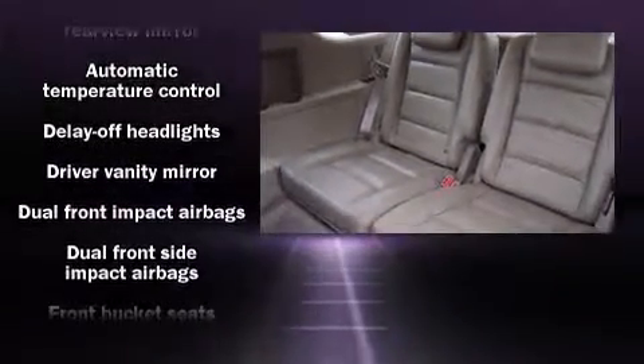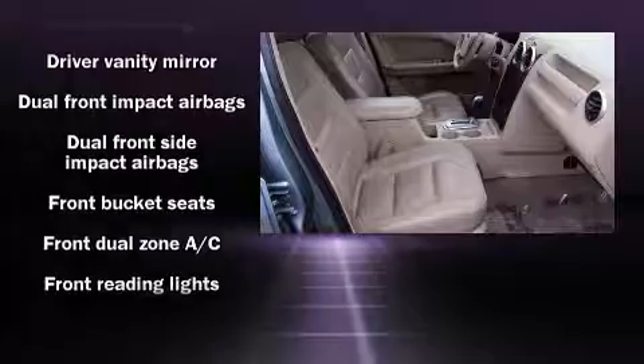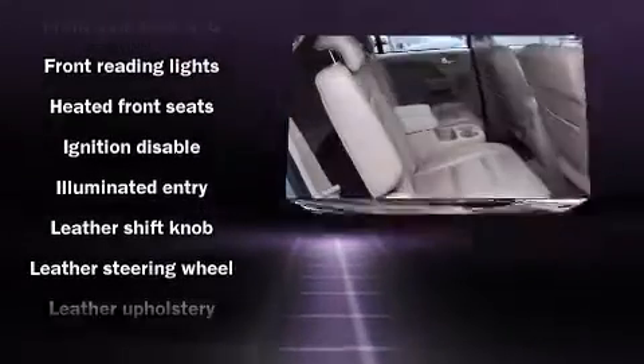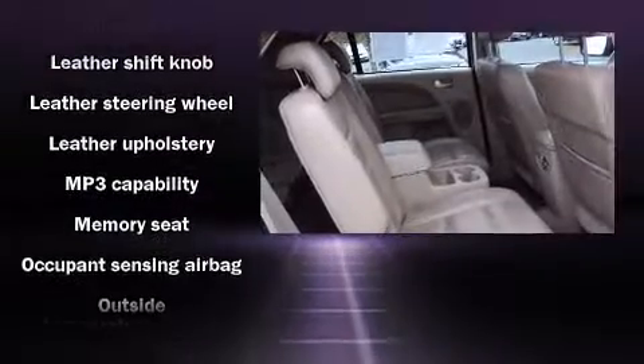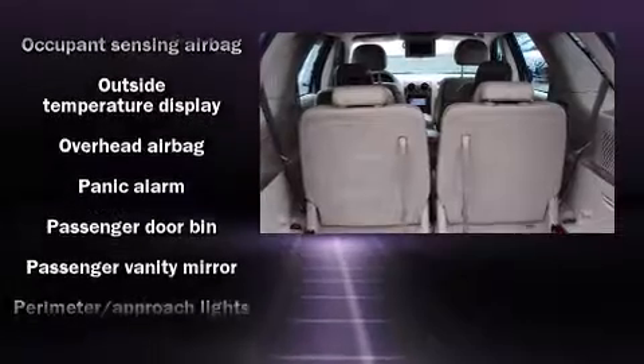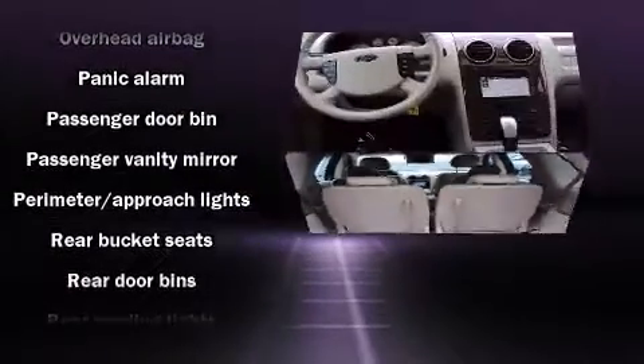Storage solutions are integrated throughout the interior, demonstrating thoughtful attention to detail. You and your passengers will enjoy the stereo system, which includes a CD player with MP3 capability, steering wheel mounted audio controls, and seven speakers, enhancing the audio experience throughout the interior.